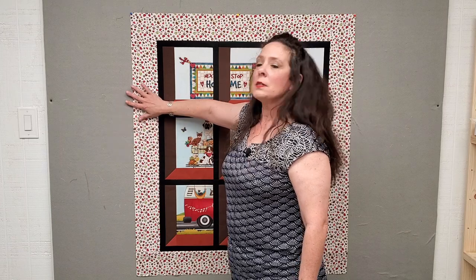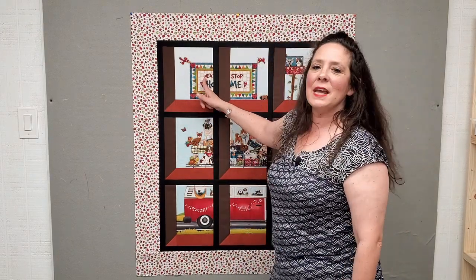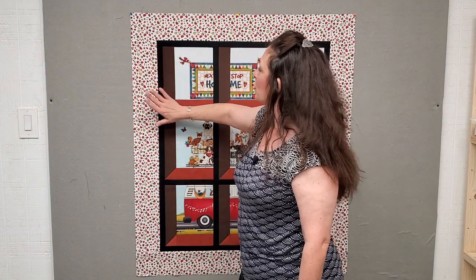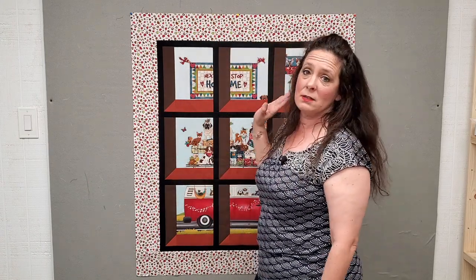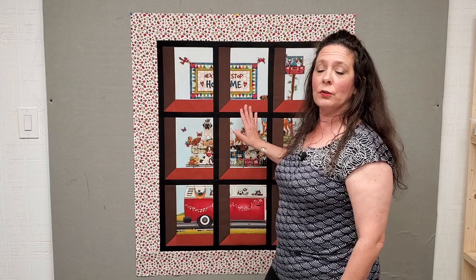For the border — a four inch finished border once it's complete — this is Cream Pawprint by the Whole Country Caboodle for Henry Glass, from that same Next Stop Home line. It's got brown hearts, red hearts, green paw prints, brown paw prints, and different kinds of animal prints. You'll need three quarter yard to get a finished four inch border around this quilt top.